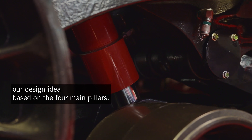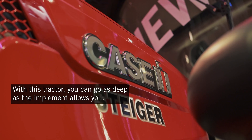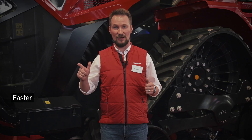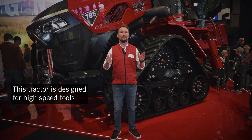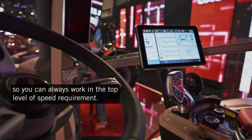Based on four main pillars. First, stronger: with this tractor you can go as deep as the implement allows you. Faster: this tractor is designed for high-speed tools, so we can always work at the top level of speed requirement.